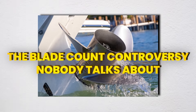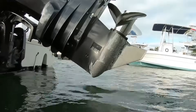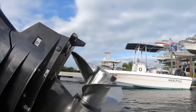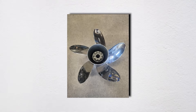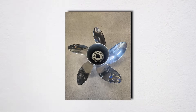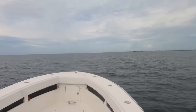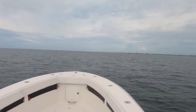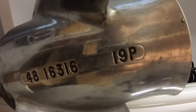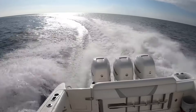Now let's dive into something that'll get the dock experts arguing until sunset: blade count. You've got your three-blade traditionalists, your four-blade performance crowd, and those five-blade folks who swear by maximum grip. Here's what they're not telling you at the prop shop: three-blade props are the speed demons of the marine world, offering 5–10% better top-end speed than their multi-blade cousins. Less total blade area means less drag — but here's the controversial part: they also create more vibration at certain RPMs due to uneven pressure pulses.